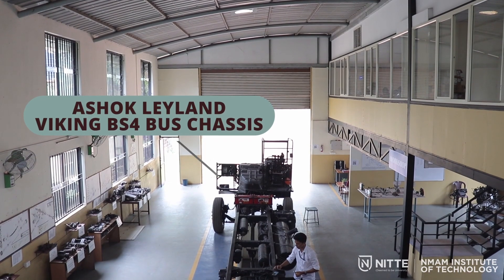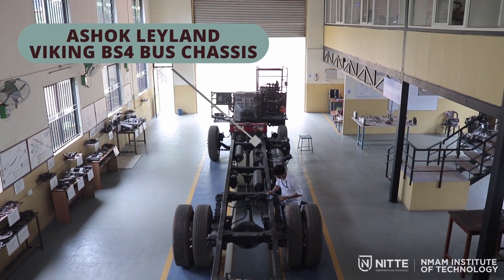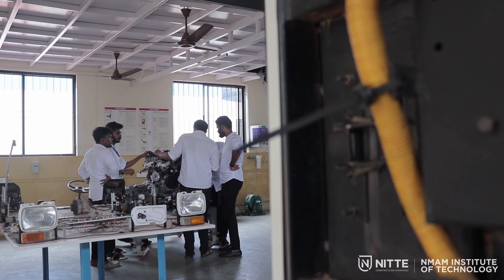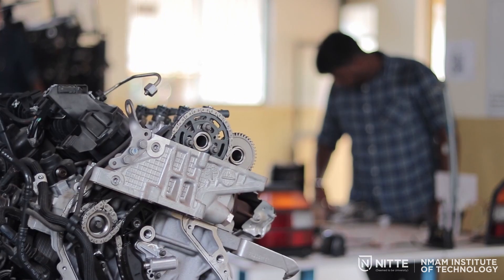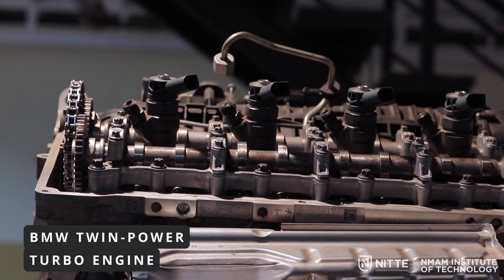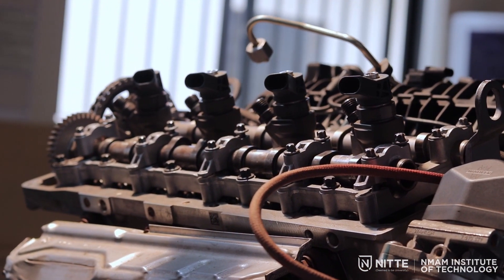An Ashok Leyland BS4 chassis has been used to demonstrate mechanical fundamentals to the students by conducting various experiments. The Automotive Learning Factory has received a BMW twin power turbo engine and 8-speed steptronic transmission under BMW's Skillnext program, sponsored by BMW India.